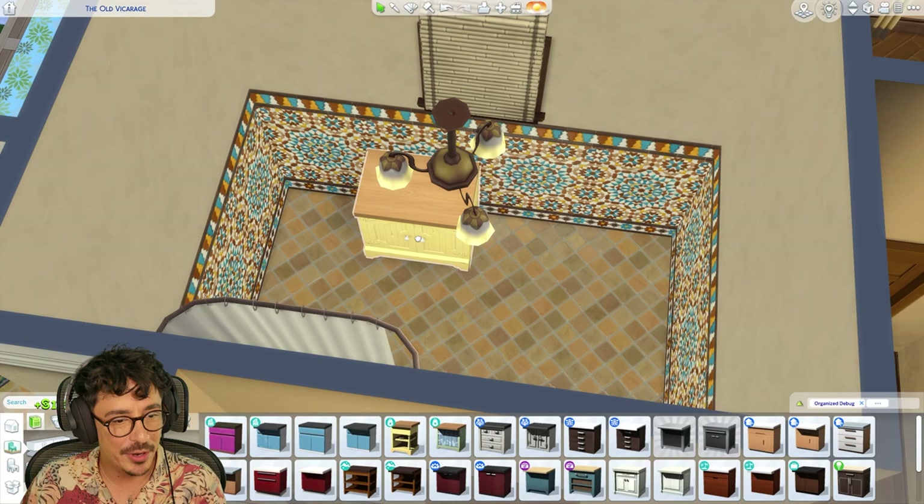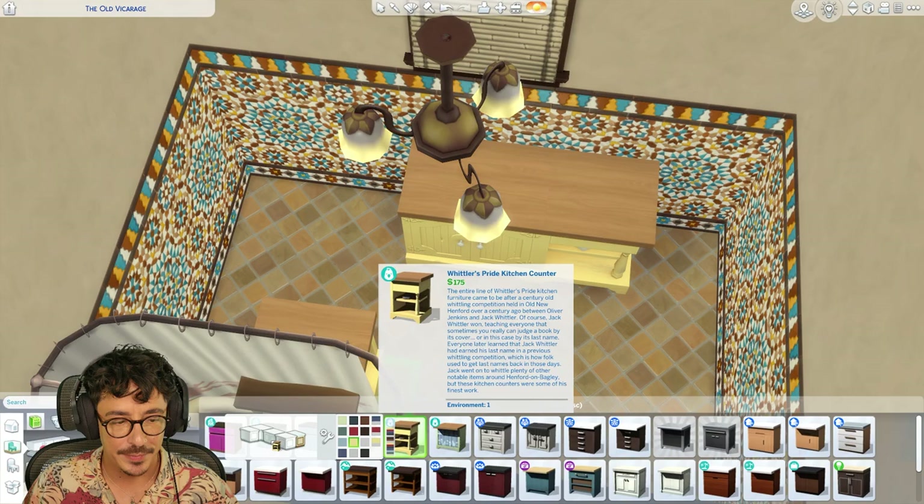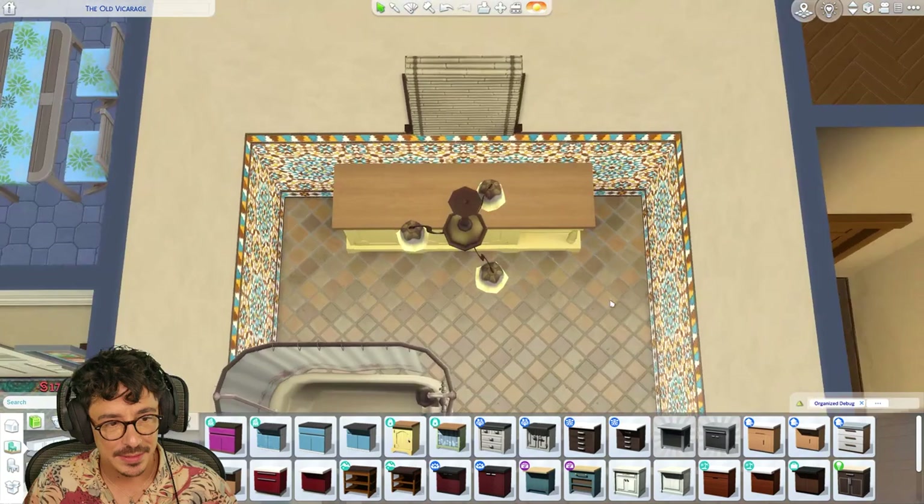I think we'll just stick with one of them and put two corner pieces on instead. Yeah, that'll be better — two of them was a bit much. Doesn't really need two sinks in this. Yeah, fabulous.